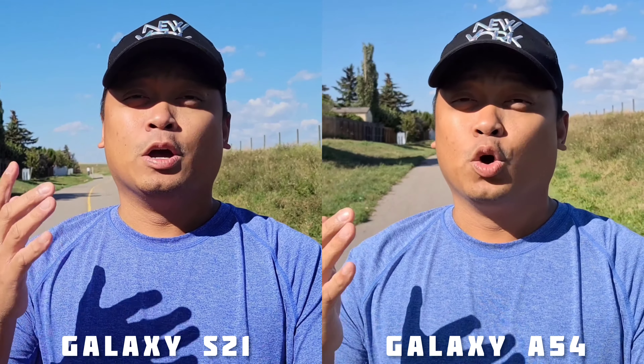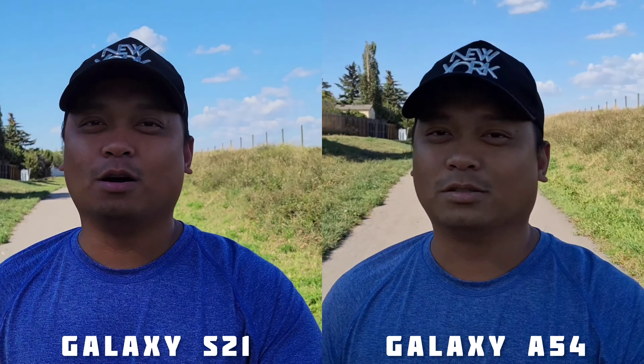This is the ultimate camera test of Samsung Galaxy S21 versus Samsung Galaxy A54 — the older flagship versus the newer mid-range. Who will win? Let's find out.